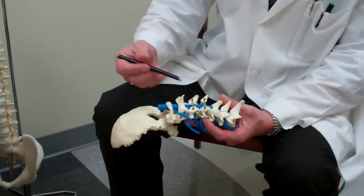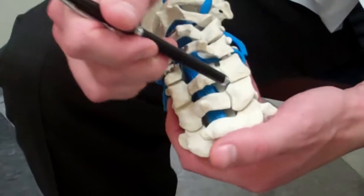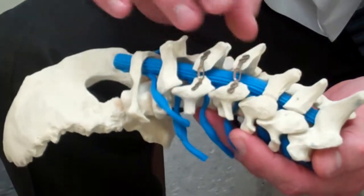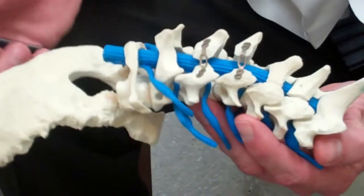What we do is go in and make partial cuts on one side — you can see these partial cuts here — and full cuts on the other, and prop open the bone, creating a new spinal canal for the spinal cord, which is shown in blue here.